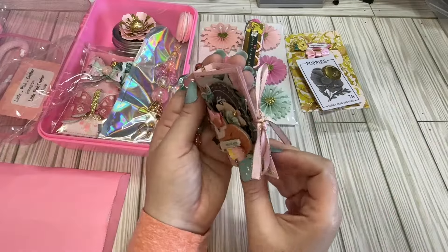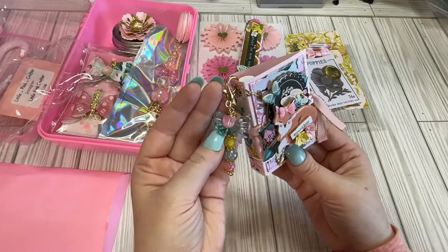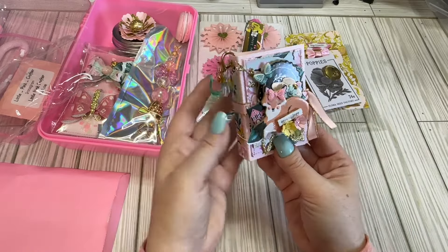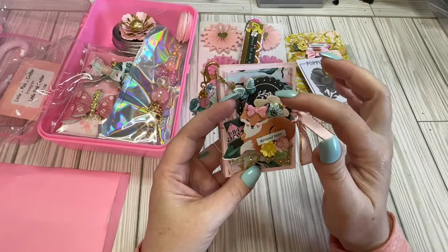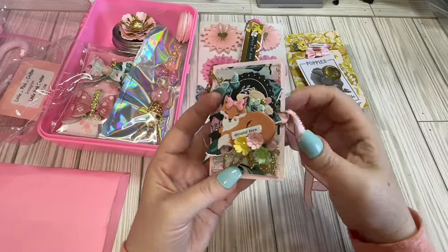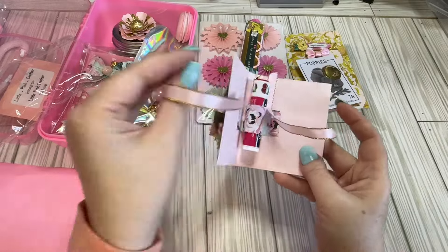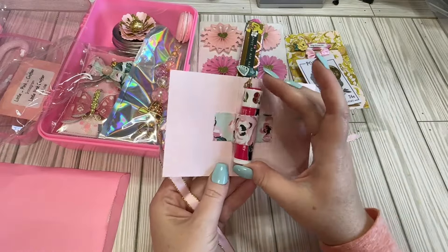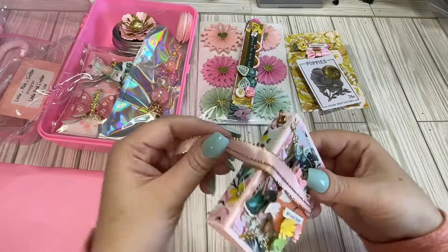We have this little chapstick holder. There's a pretty little dangle on it — love the little tulip. And I believe this is part of Maggie Holmes' collection. It's got this beautiful little ribbon. And there's a little cherry chapstick on the inside. Love cherry chapstick. So cute.